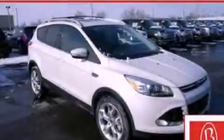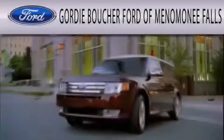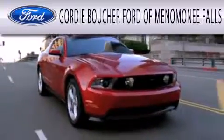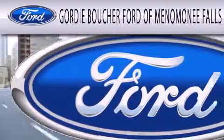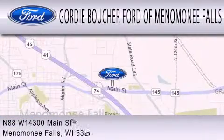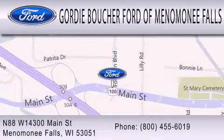Contact us today and schedule your opportunity to see this vehicle in person. Gordie Boucher Ford of Menomonee Falls is dedicated to doing everything possible to ensure that the experience you have selecting your next vehicle is as pleasant as possible. We are located at North 88 West, 14300 Main Street in Menomonee Falls.